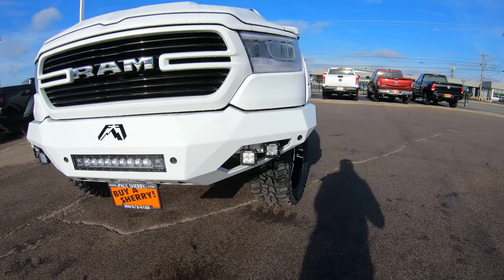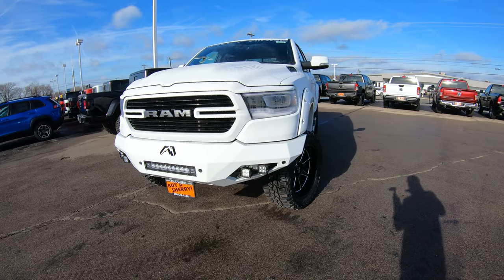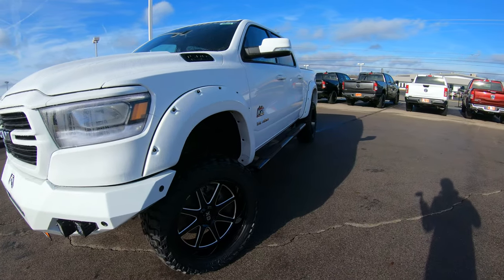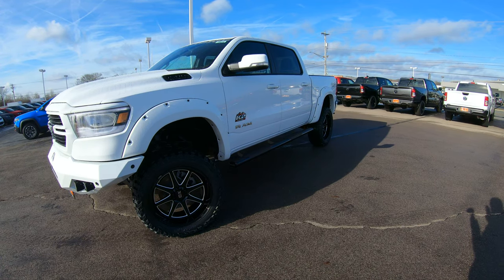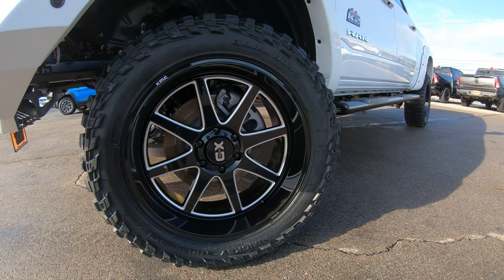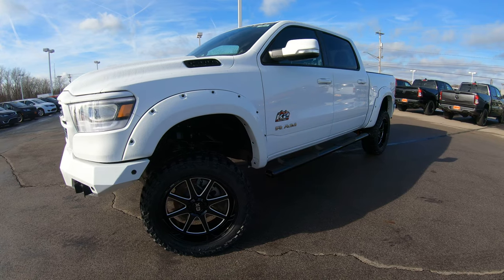No matter what you're doing at nighttime, you definitely have all the lights you're going to need while doing whatever it may be with this truck. This vehicle has a six-inch lift on it, we put 22-inch rims on it, and wrapped it in a 35-inch Mickey Thompson Baja Boss, so it's got all the cool features on this vehicle.